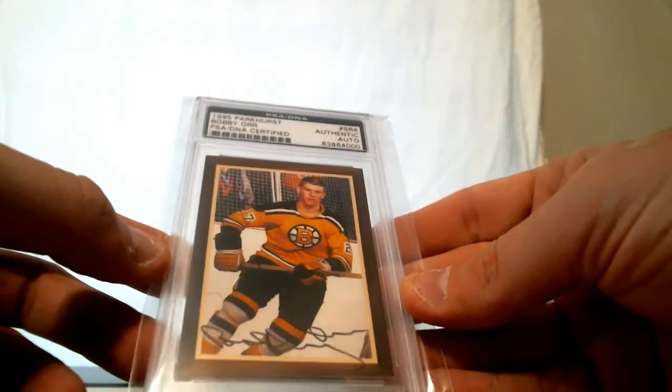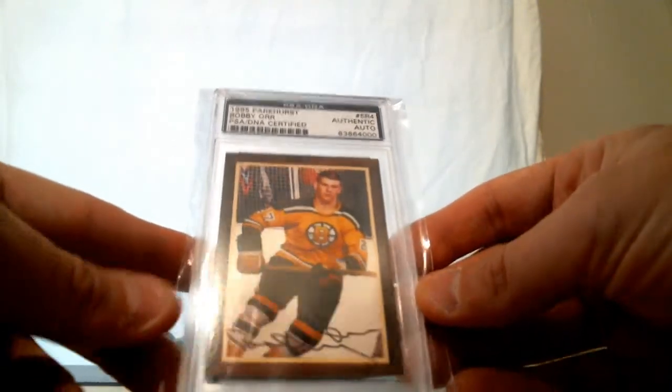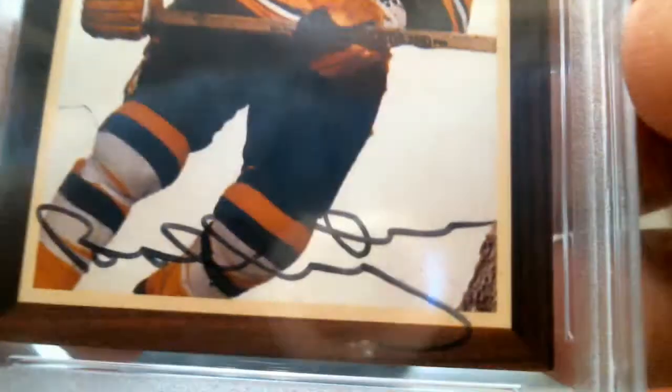All right, last box. We have 1995 Parkhurst — PSA DNA auto for the Bruins. Bobby Orr. Bobby Orr on the auto.